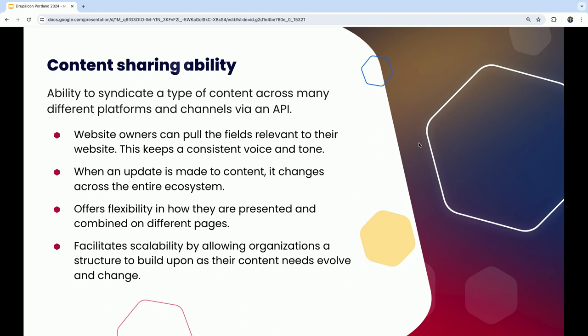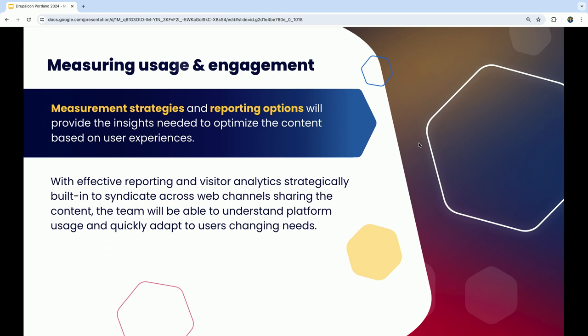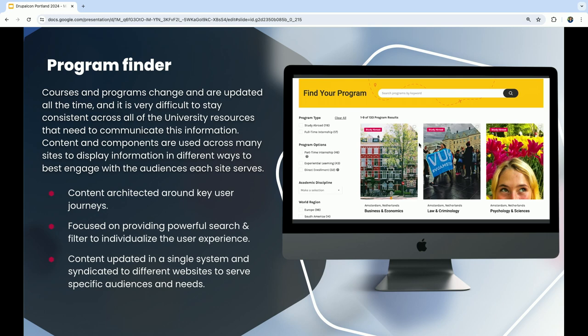When you update content in the database it's pushed out to all of those different experiences — you only edit it once. There's a bigger opportunity in this model to measure content more holistically. Through the API you can track bigger parameters to see how many times someone interacted with a field and send that back to a central Google Analytics account to see how it's performing across all your different websites and channels. This works especially well when it's one piece of content you're working against.